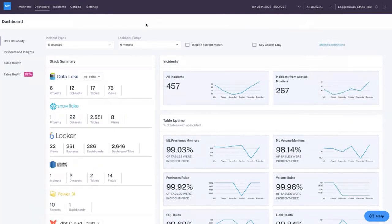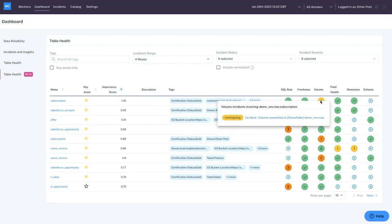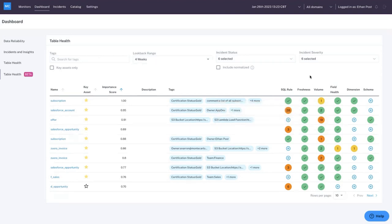At a more granular level, Monte Carlo provides observability at a particular data asset — meaning a table. The subscription table is one of the most valuable to observe because it's the most important table in our data. With a stoplight-style health indicator, we can see all SQL rules look good, freshness is good, but there's been a recent volume incident to look into. This is your lens into not only data health at a high level, but narrowed down to an actual data asset to understand where you're doing well and where you're not.